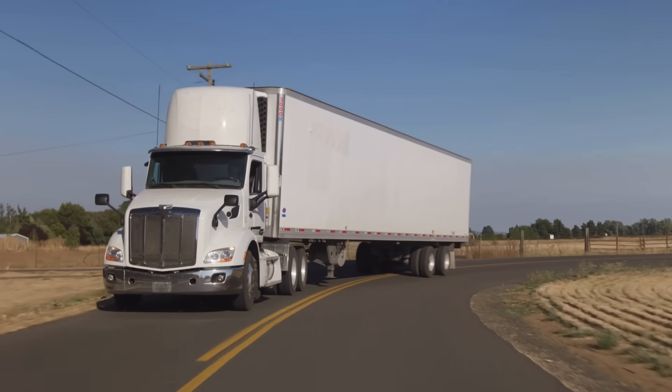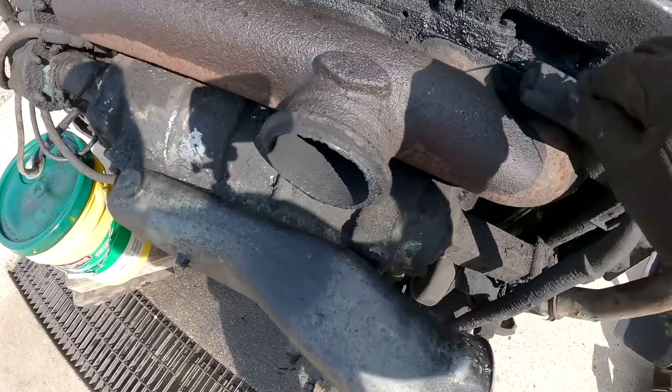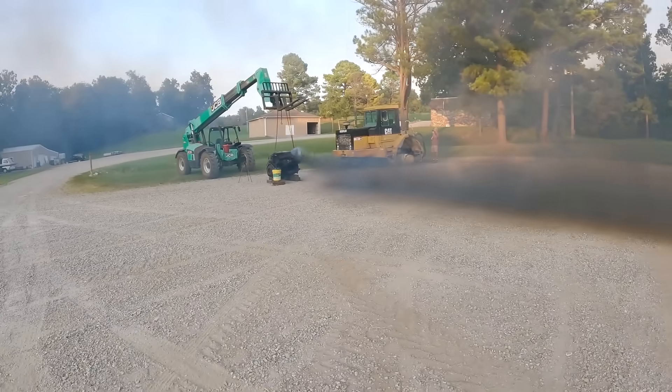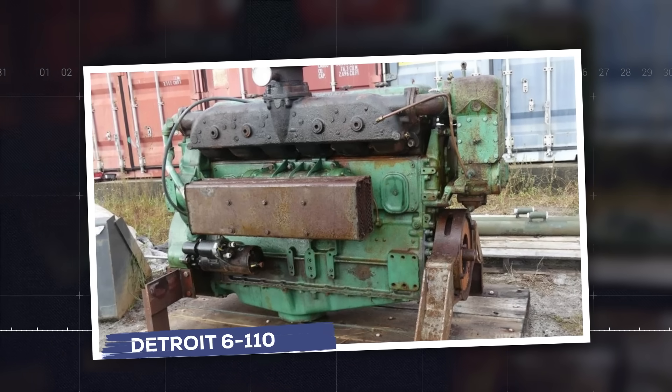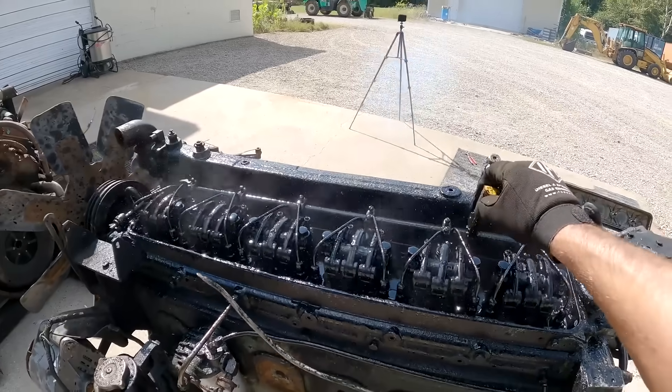But this same engine rattled, leaked oil everywhere, and drove mechanics insane. And yet, operators kept coming back for more. Meet the Detroit Diesel 6-71, the loud, leaky engine that became the trucking industry's most embarrassing success story.